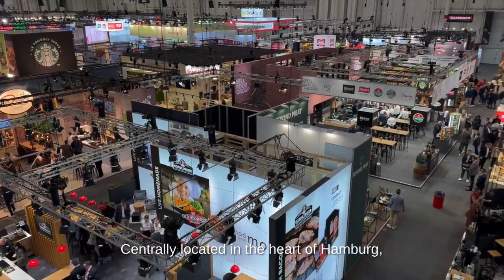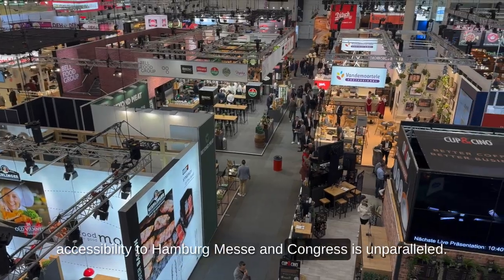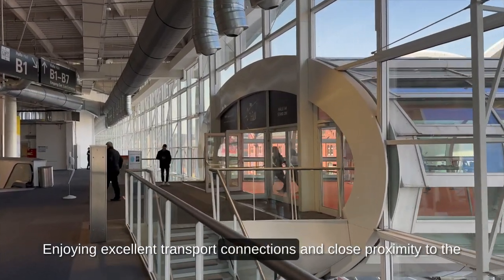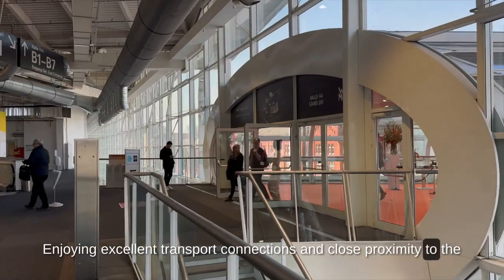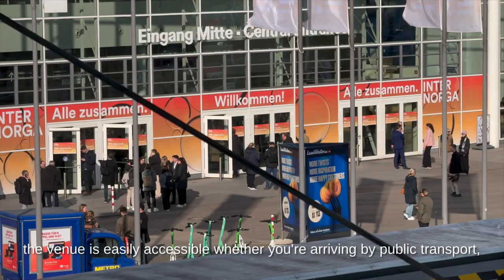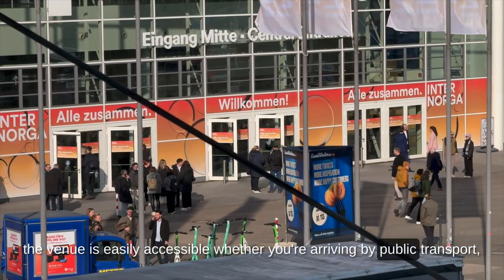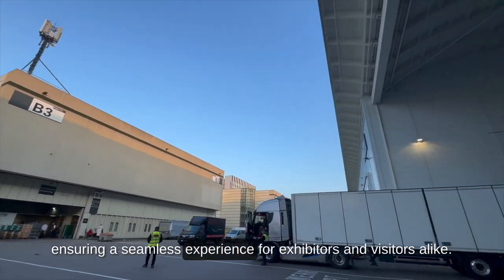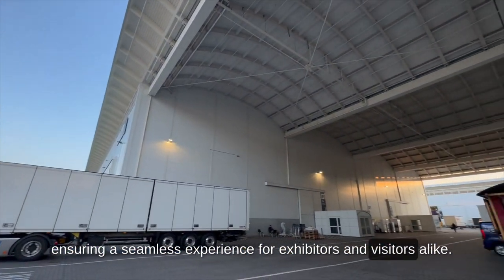Centrally located in the heart of Hamburg, accessibility to Hamburg Messe and Congress is unparalleled. Enjoying excellent transport connections and close proximity to the Hamburg Dammtor intercity rail station, the venue is easily accessible whether you are arriving by public transport, train, car or air, ensuring a seamless experience for exhibitors and visitors alike.